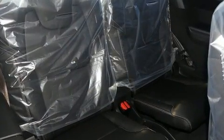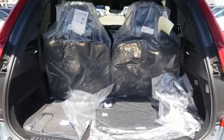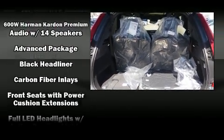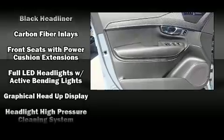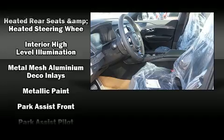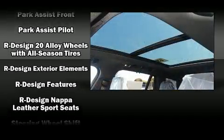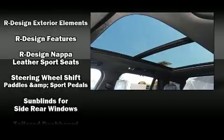Volvo also prioritized safety and security by including head curtain airbags, front side impact airbags, brake assist, anti-whiplash front head restraints, a security system, and four-wheel disc brakes with ABS. You'll never lose visibility with rain-sensing wipers, which activate automatically when the drops start to fall.